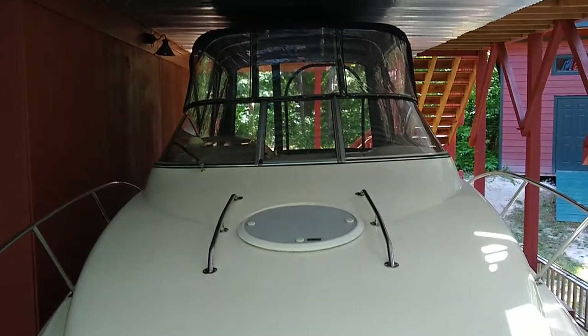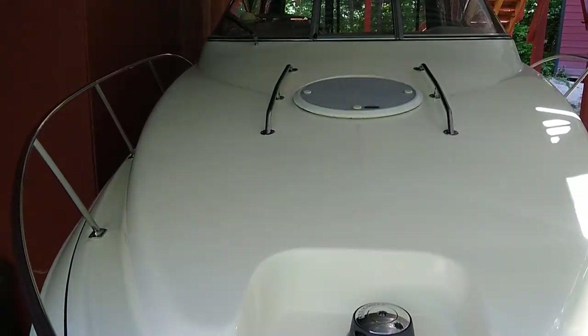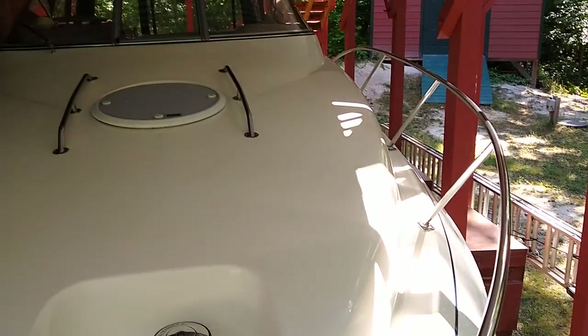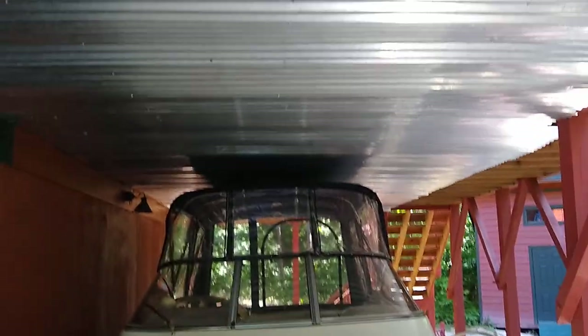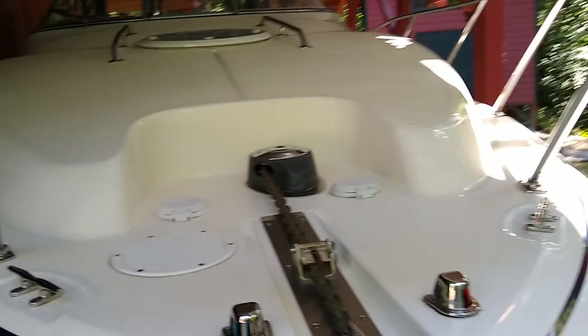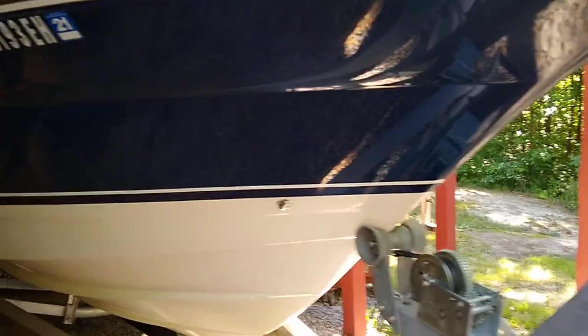This boat is in pristine condition, as it's always been under cover — either in my boat house, the boatel, or under my deck, which has a metal roof covering it. It has barely ever seen any weather. Besides the full camper canvas, it also has a mooring cover, which is also in brand new condition.